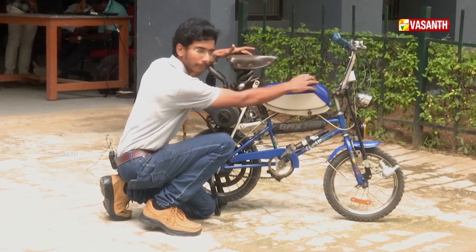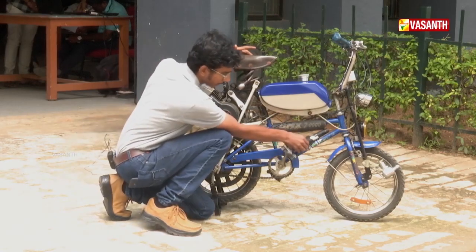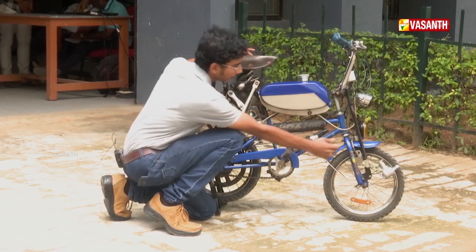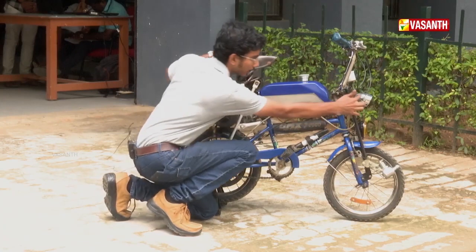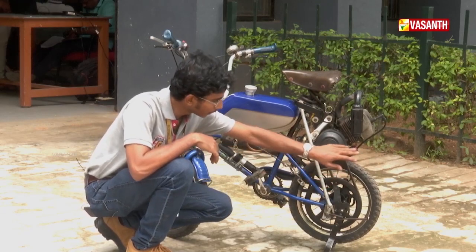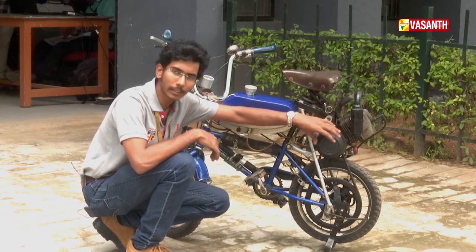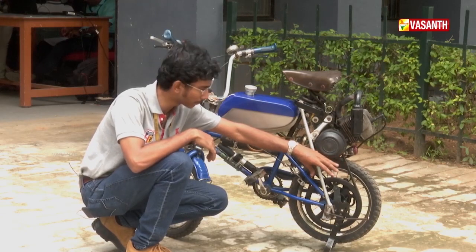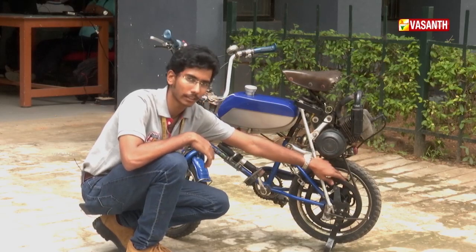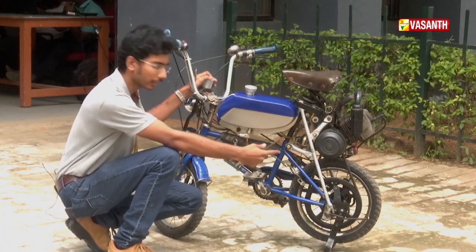The tank is cut open and welded so the fuel outlet is on the correct side. There is a cycle air pump included — in case you need to fill the tyres. The lighting is powered by the engine's dynamo. The engine has a centrifugal clutch system with a pulley, and the wheel is driven through it.